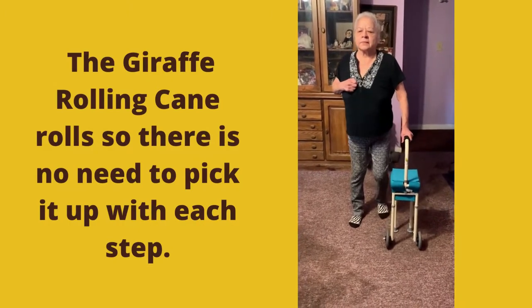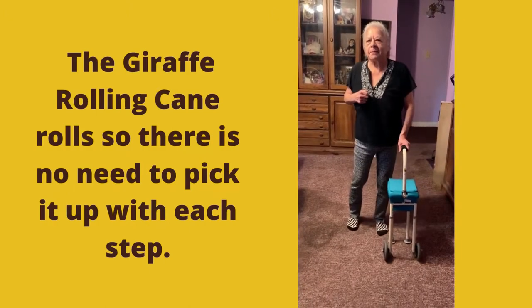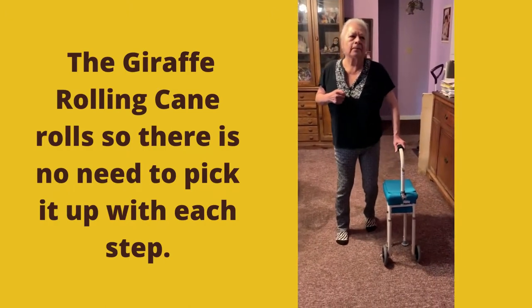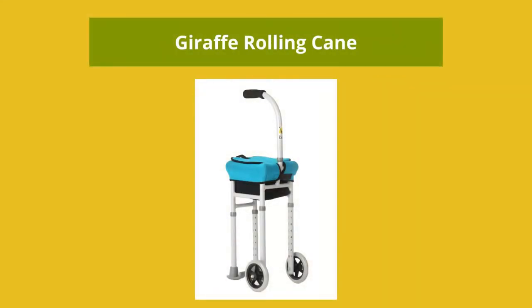Many people who have had a stroke with one-sided weakness or paralysis may need to use a cane to improve their safety with walking. The giraffe-rolling cane may be their best option. The giraffe-rolling cane is a one-handed walking aid that has wheels and rolls.